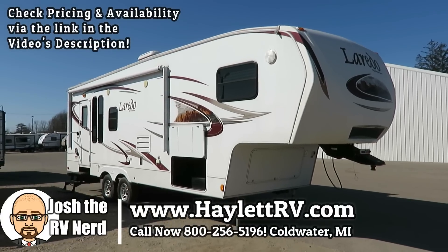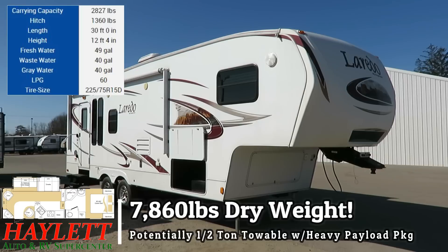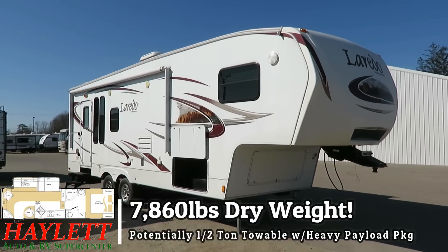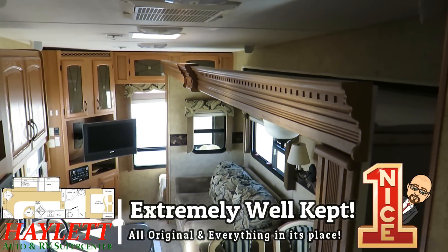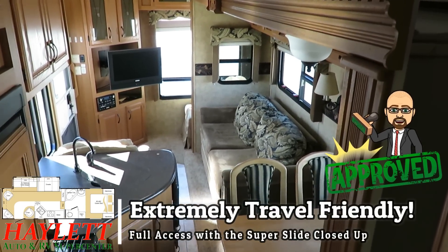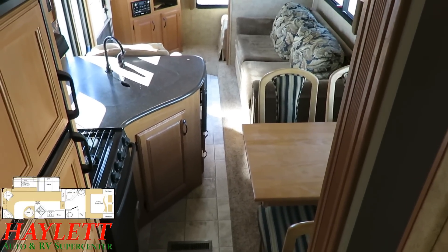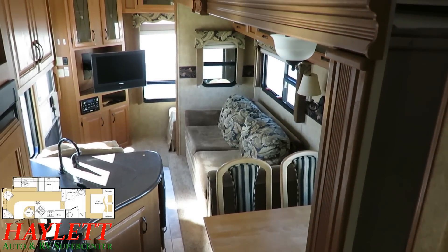Two owners, 7,860 pounds, and impeccably well-kept. This 265 rear living Laredo is going to make someone a very happy camper. This one's super traveling friendly — even with that super slide closed, you notice you have a clear walkway to get right through this thing. So if you want to get it packed up, if you want to stop, or just anything you need, this one is full turtle friendly.